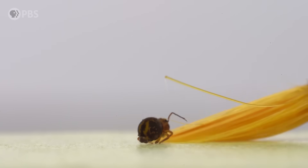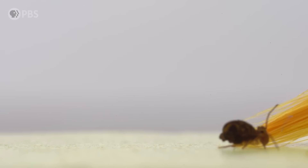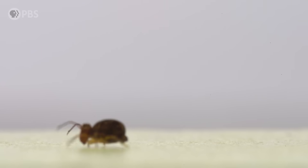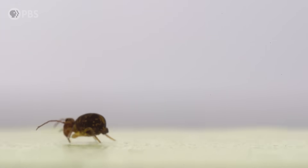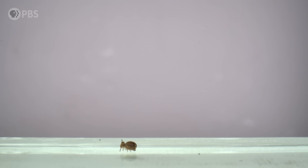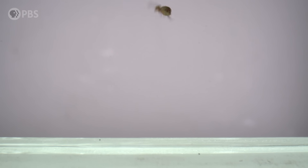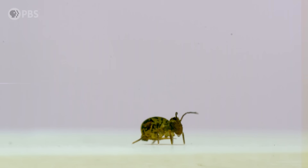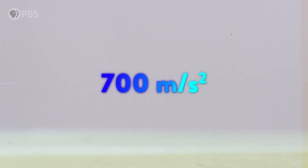Springtail jumping hasn't been studied much, so I collected those and brought them back here to the lab to film them with a high speed camera. Filming them is a challenge — these springtails are tiny, so the best way to handle them is to push them around with a tiny paintbrush. Then the challenge is to follow them around with a camera and hope they jump while you've got them both in frame and in focus. When I did manage to catch them on film, what I saw was astounding. These springtails go really fast, really quickly, clocking an upward acceleration of 700 meters per second squared in a fraction of a second.